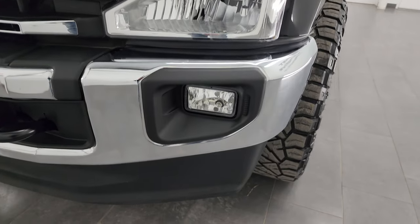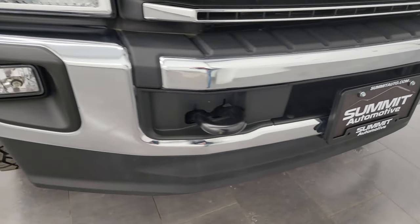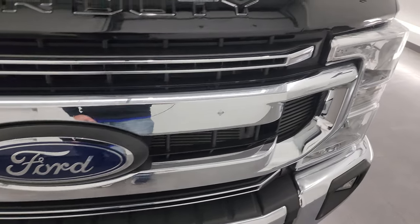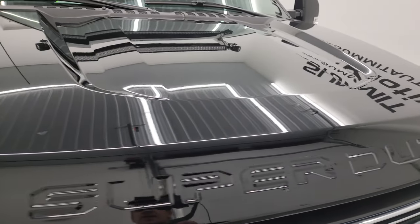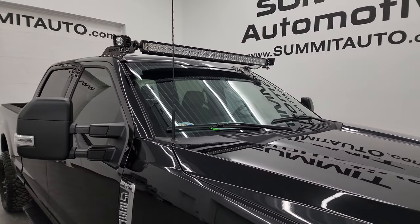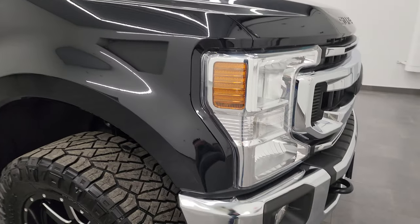Headlight lenses are in excellent shape. It has the factory fog lights, and the front bumper and lower valence are in excellent condition as well — didn't see any dents or dings. You get the chrome trim grille, and the hood is in fantastic condition. This one does have a big LED light bar up top, as well as some LED side lights — those are functional and I'll show you how they work at the end of the video.